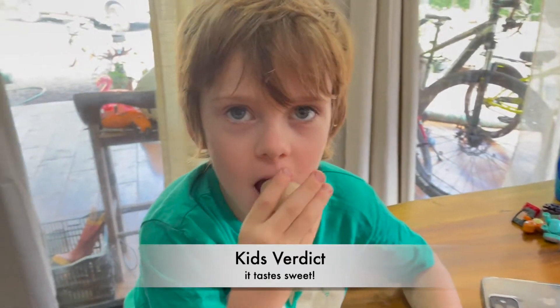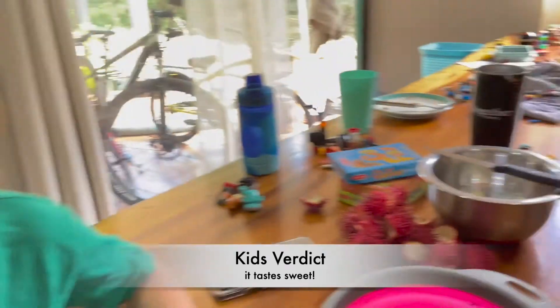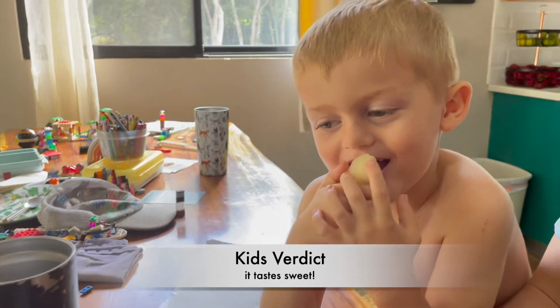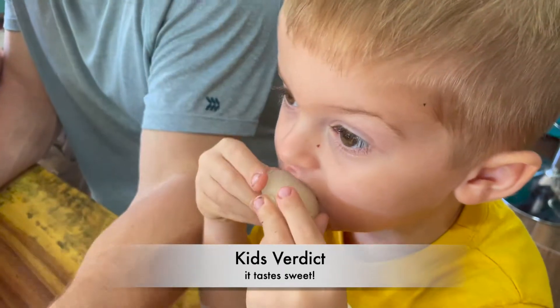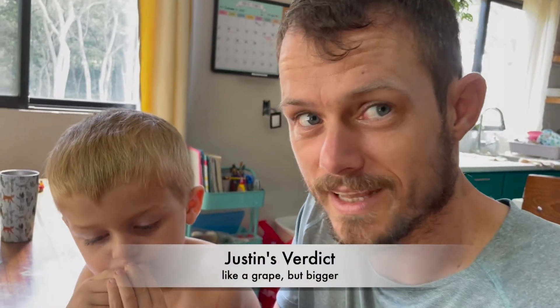Damien, what does the Mamancino taste like to you? Sweet. Julian, what does the Mamancino taste like to you? Sweet. Lucas, what does the Mamancino taste like to you? Sweet. Daddy? Like a grape. Like a grape? But bigger.